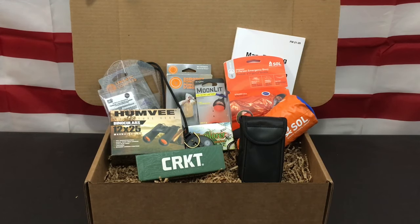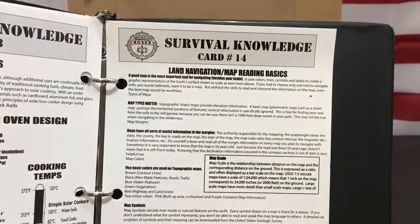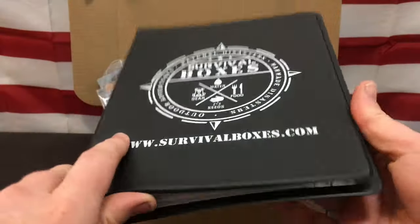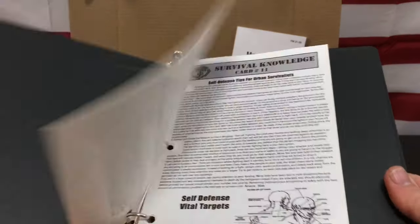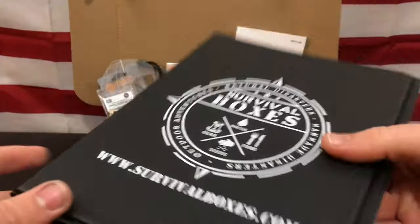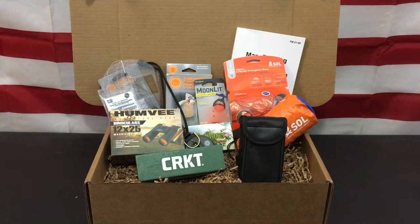One of my favorite things about Survival Boxes are their Survival Knowledge Cards. For this month they have card number 14, which is for Land Navigation and Map Reading Basics. I went ahead and put it into my notebook that I got from my Welcome Box — I basically collect all the Survival Knowledge Cards as reference points I can use to teach my kids and family some tips and tricks while we're doing outdoor tasks.